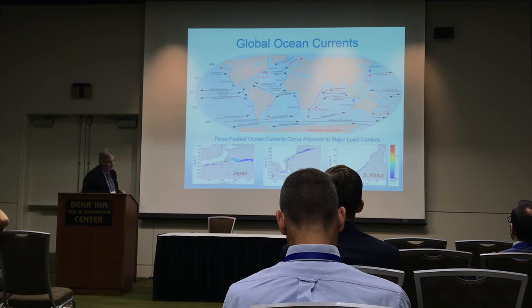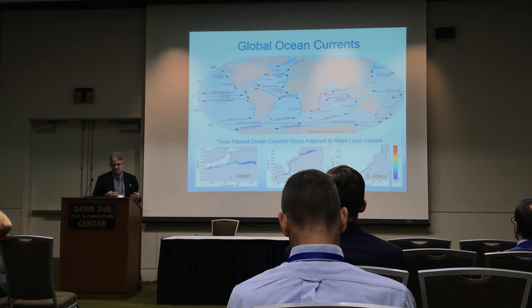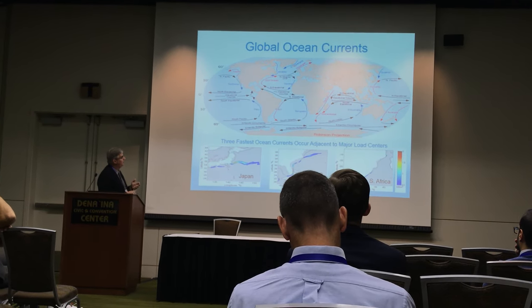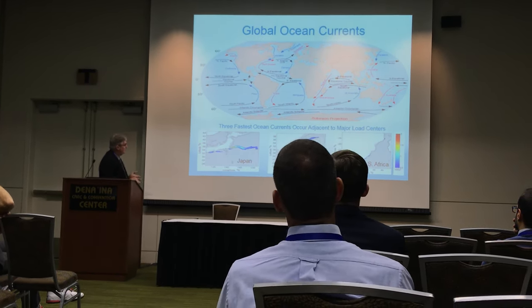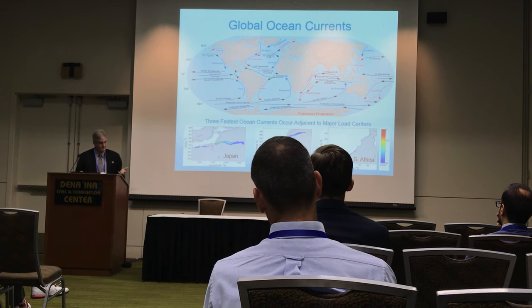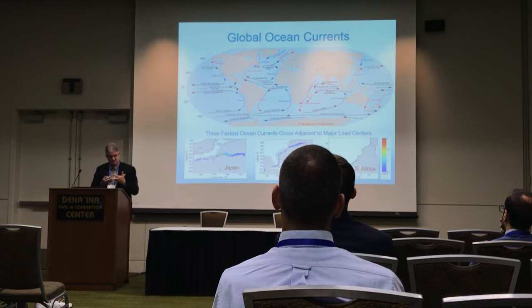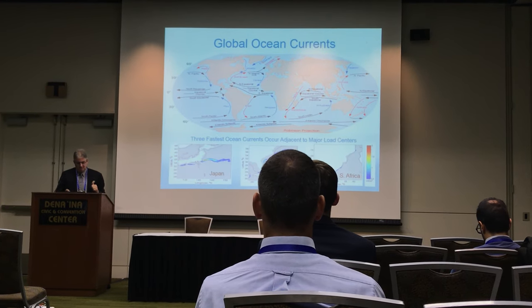If you look at the global ocean currents, they're typically around the gyres, and there are three main places. We used 500 watts per square meter as our metric. There were three main places around the globe that not only had relatively high power densities but are also near large load centers: the Kuroshio off Japan, the Southeast U.S. off Miami, and the Agulhas current on the eastern side of South Africa. Those are the three places where there's both the resource and the power density, and it's close to someone who cares.